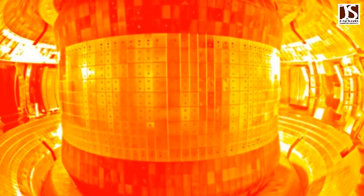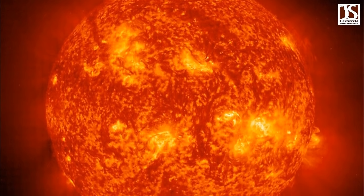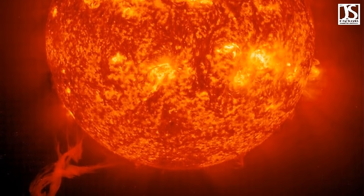The reactor generates power by applying powerful magnetic fields to a contained loop of hot plasma, which can reach temperatures of more than 150 million degrees Celsius. That's up to 10 times hotter than the core of the Sun, but magnets and supercooling technology keep it contained.